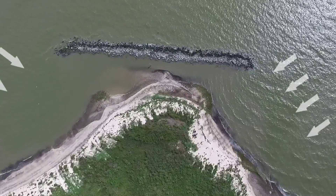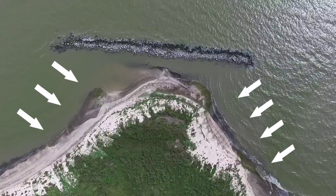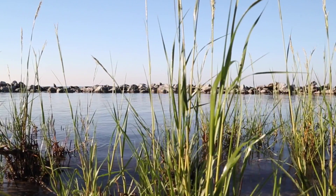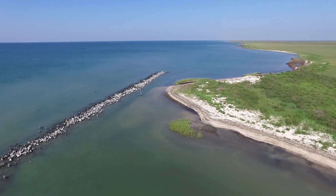Second, the slowed wave energy allows sediment to fill in behind the breakwater. The sediment carried onshore drops out of the water column and is trapped behind the breakwater. Over time, the sediment accrues, plants begin to take root, and land begins to build outward toward the rocks.